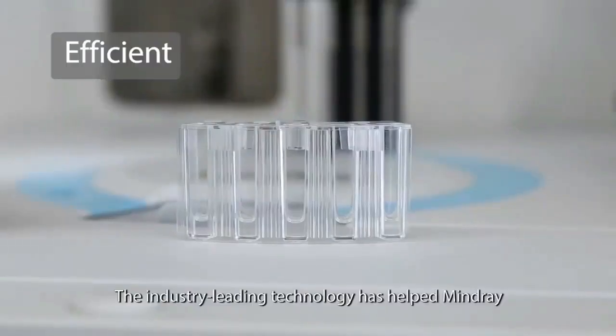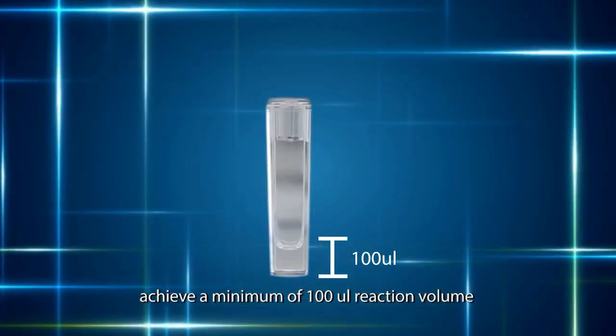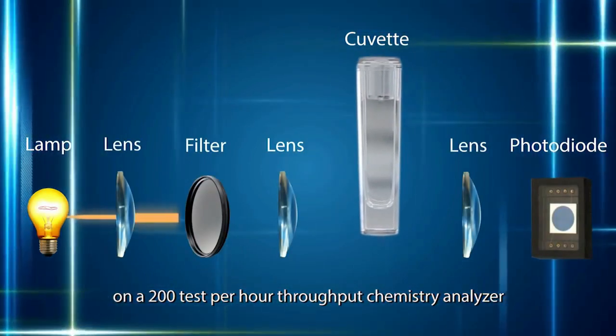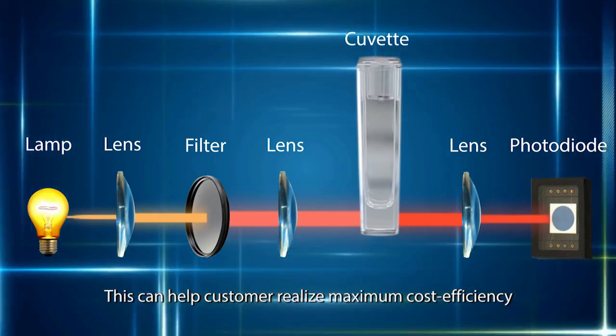The industry-leading technology has helped Mindray achieve a minimum of 100 microliter reaction volume on a 200-test-per-hour throughput chemistry analyzer. This can help customers realize maximum cost efficiency.